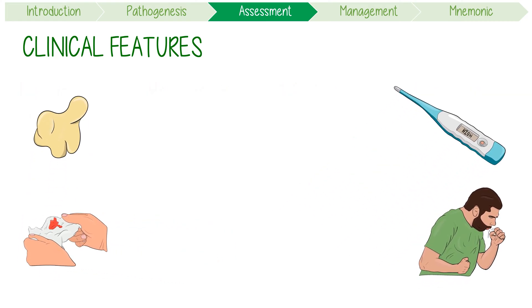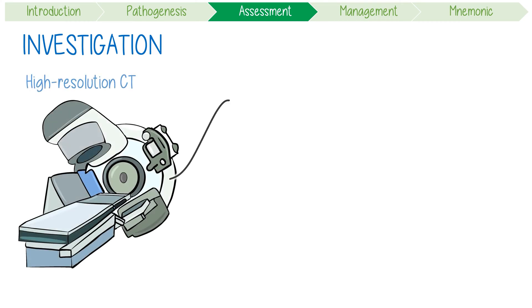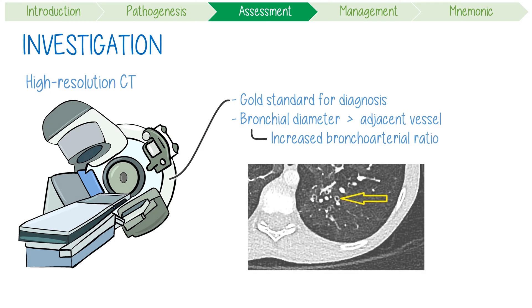Another key feature that you can look for is clubbing when physically examining a patient's fingers. For the investigation of bronchiectasis, high-resolution CT is the absolute gold standard for diagnosis. The key finding is a bronchial diameter which exceeds that of the adjacent vessel, often described as an increased broncho-arterial ratio, which objectively demonstrates abnormal dilation as you can kind of see here.